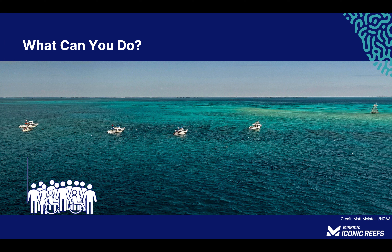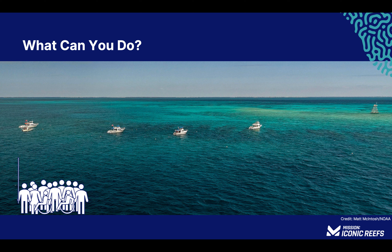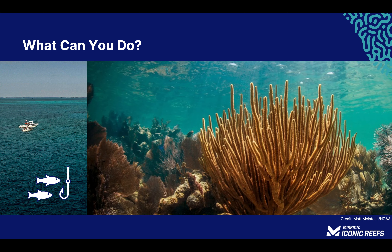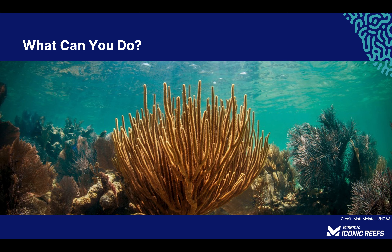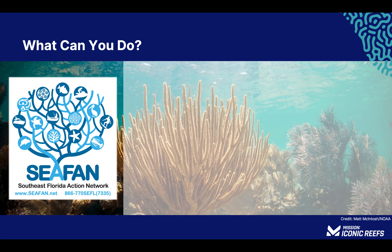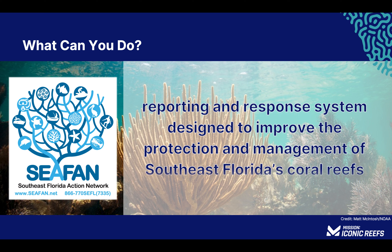You're here! You made the decision to learn more about coral health, and we appreciate you for it. While you're in Florida Keys National Marine Sanctuary, we encourage you to get out there and enjoy all the reef has to offer. Blue Star fishing, snorkeling, and diving tours are available near you. Become a scientist for the day — while you're on the water, take note of anything out of place and report it to CFAN, the Southeast Florida Action Network. CFAN is a reporting and response system designed to improve the protection and management of Southeast Florida's coral reefs. During your Iconic Reef Guardian dives, your instructor will show you how to do this as part of your in-water experience.